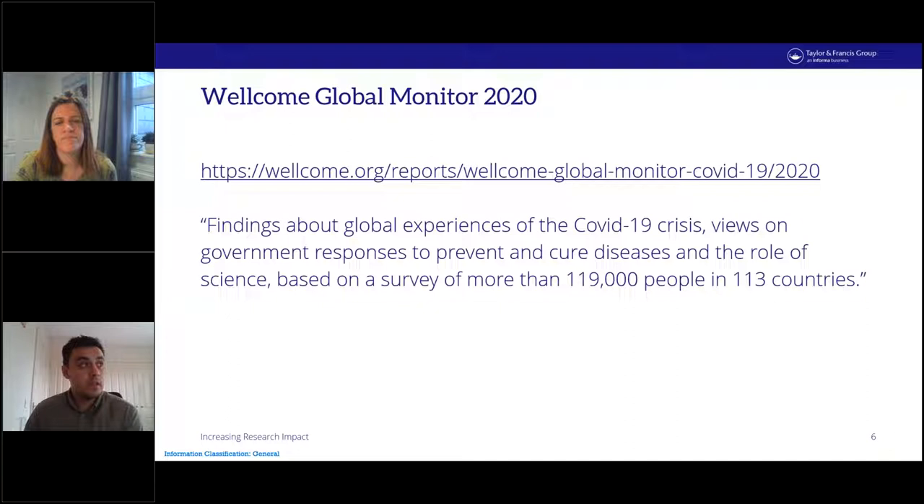In 2018, Wellcome conducted the Wellcome Global Monitor, which looked at public attitudes to science across the globe. In November 2021 a new report was published looking specifically at attitudes to science in light of the coronavirus pandemic. The intention is to focus on the current state of public attitudes to science and how far we've come. The 2021 report findings are based on a survey of almost 120,000 members of the public in 113 countries and territories.